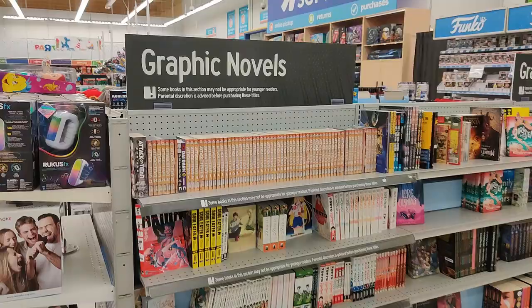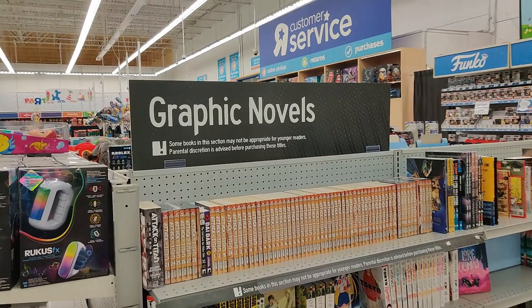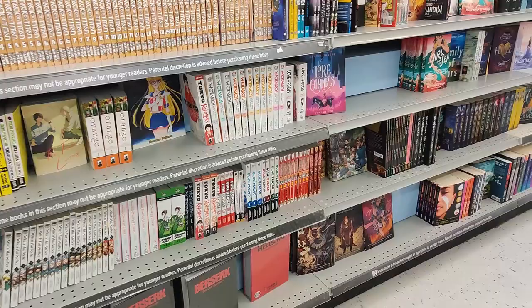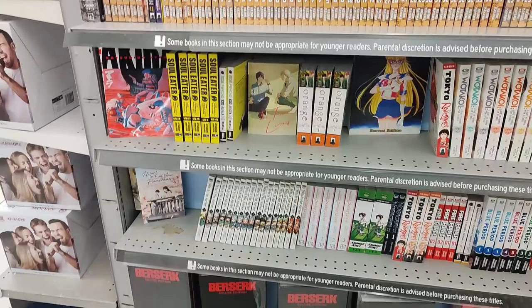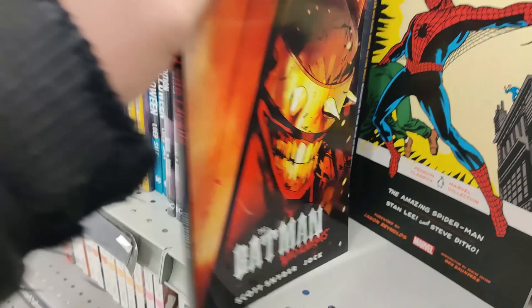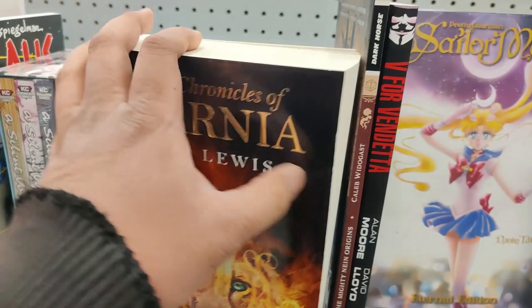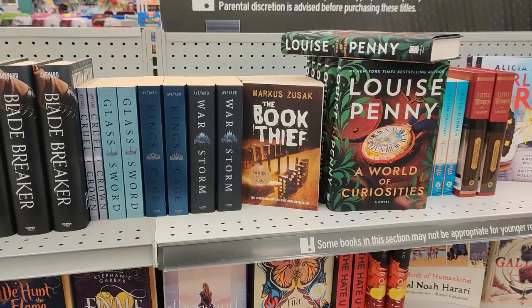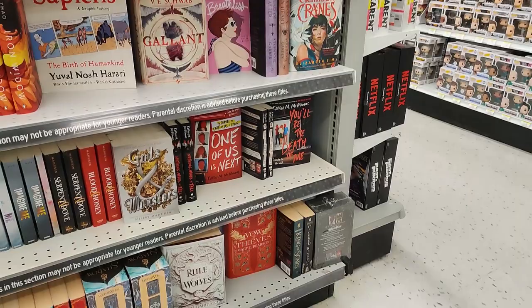There's some graphic novels. Some books in this section may not be appropriate for younger readers — parental discretion is advised before purchasing. Lots of Attack on Titan, Sailor Moon, Tokyo, Watakoi, Akira, Soul Eater, Berserk — lots of great titles here. Even got some graphic novels for Amazing Spider-Man, Stan Lee, Batman Who Laughs. The Chronicles of Narnia — that's an actual novel. Love the fact we're getting books in Toys R Us. Who Watches the Watchmen, Blade Breaker, King Storm, Six Crimson Cranes, You'll Be the Death of Me, Gods and Monsters. Awesome to see graphic novels and novels here at Toys R Us.